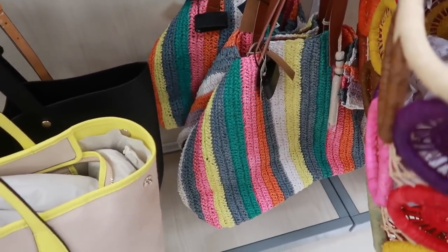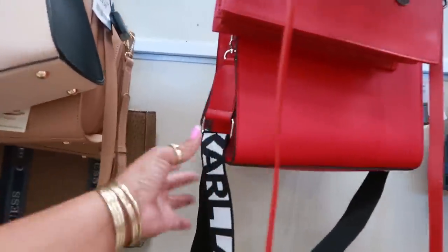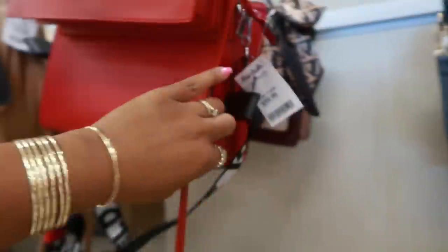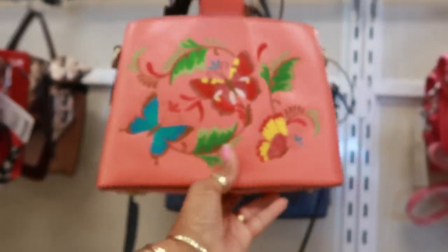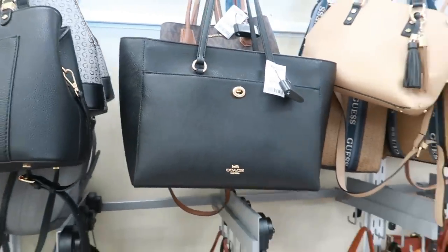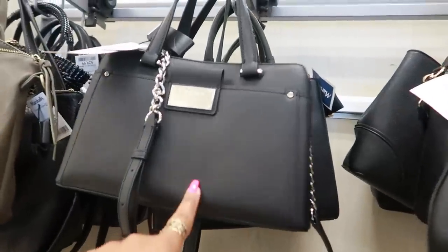Those are $19 or $20. Carl — that's $60. This one is pretty with the wood handles. Patricia Nash — okay, that's $80. This Guess bag is $50. Coach, $180. Michael Kors, $150. Calvin Klein, that's $70.